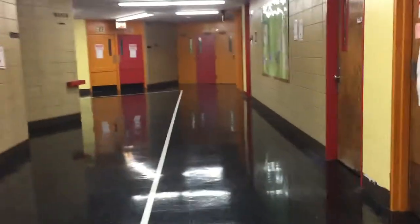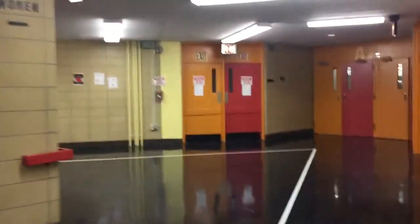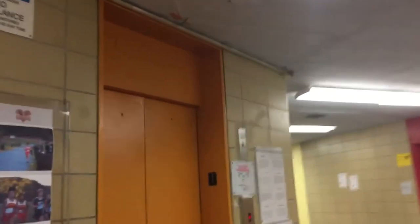Welcome back to Murray Bertram High School. We are about to ride one of the two passenger elevators here — in fact, the only passenger elevator here that's working. And this is it.